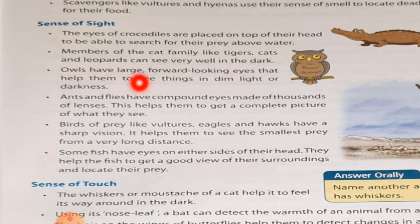Owls have large forward-looking eyes that help them to see things in dim light or darkness. So the owl has big eyes to see things in the forward direction, with the help of which it can see things in low light or even in complete darkness.